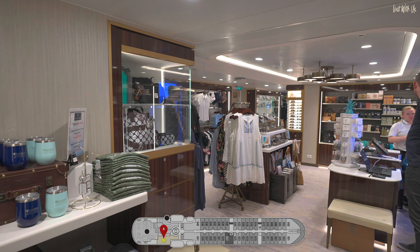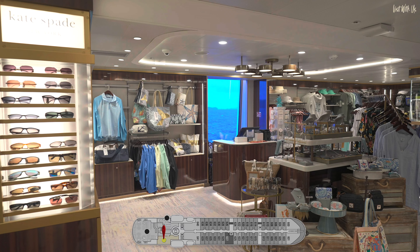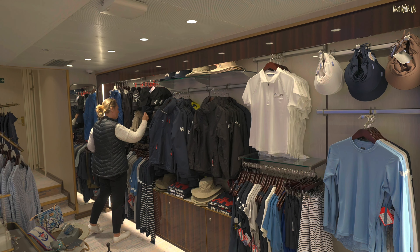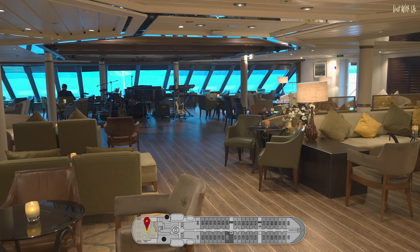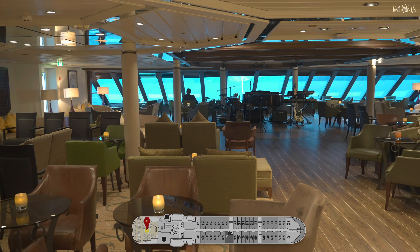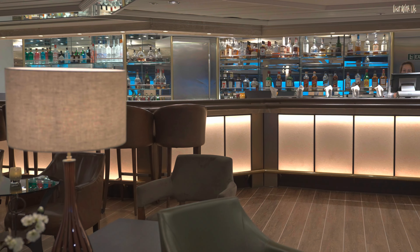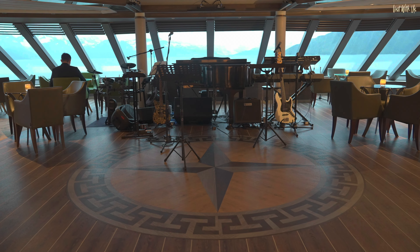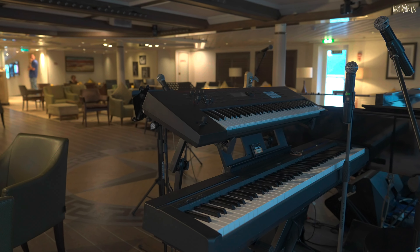Opposite Quadro 44 is the Star Boutique, selling Windstar apparel, luxury goods, and all those little essentials you forgot to bring on board. Finally on Deck 6 is Compass Rose, the main cocktail lounge with a huge bar that opens early in the evening until late. It's where most of the evening musical entertainment takes place, and you'll find the resident musicians here nightly.